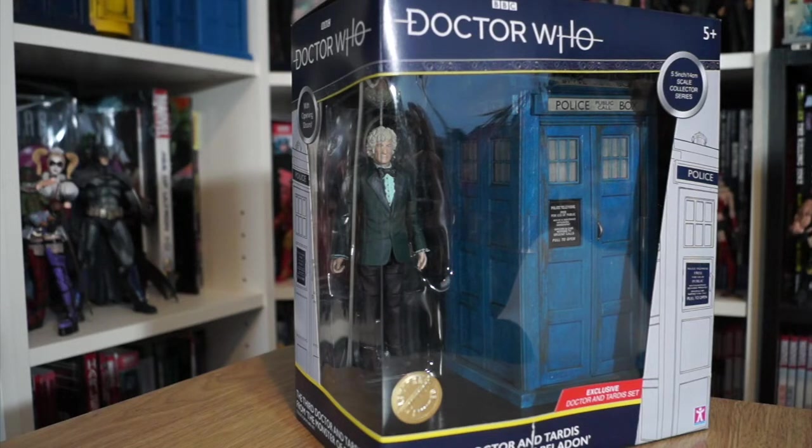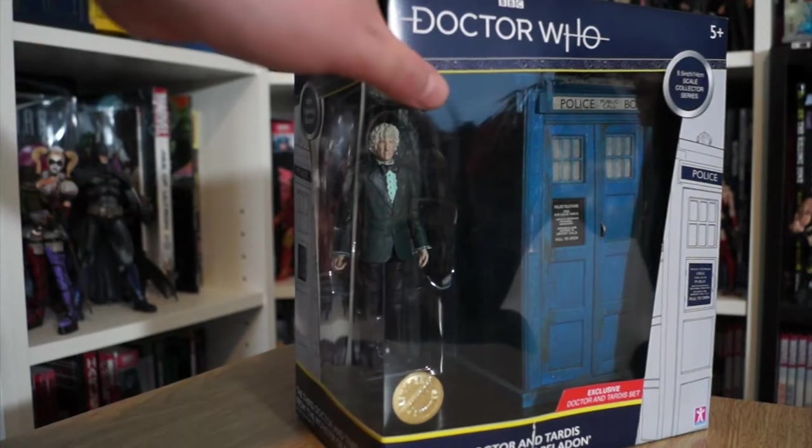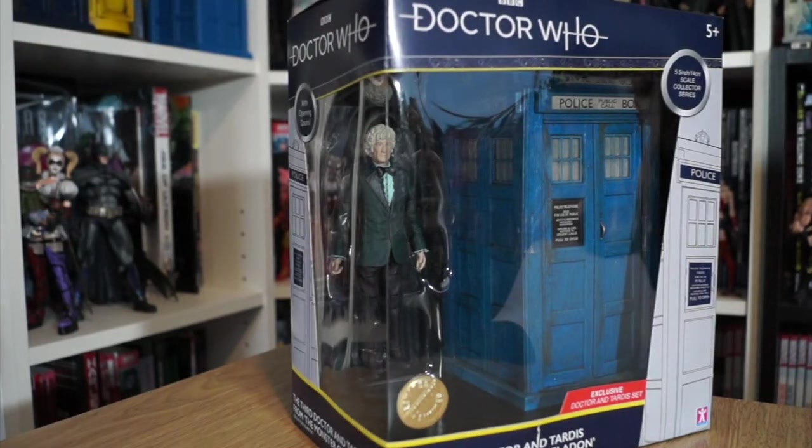Today we went to ASDA, got some food shopping, and went to B&M to check on some gardening supplies. They didn't have them, but my wonderful wife said she'd get me a little treat. We went through the toy aisle and she spotted the Pertwee TARDIS — the Monster of Peladon one. She touched it and said, 'I guess we've got to buy it now.' And she bought me a TARDIS.